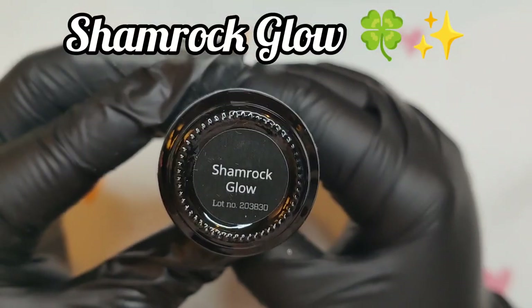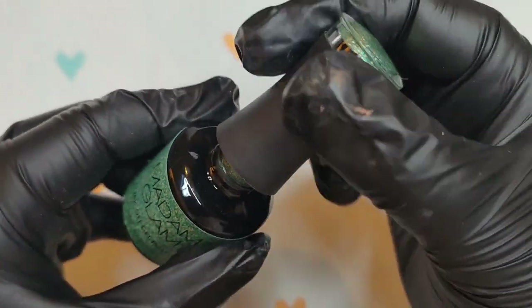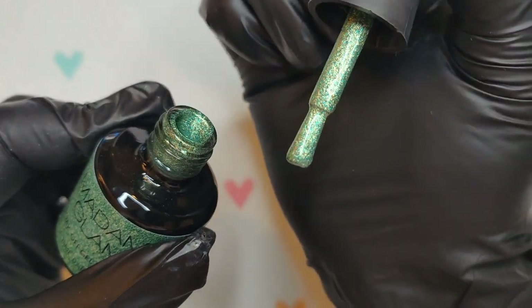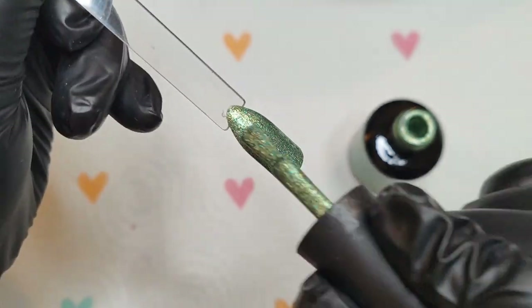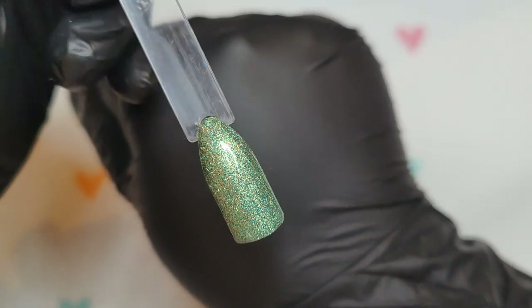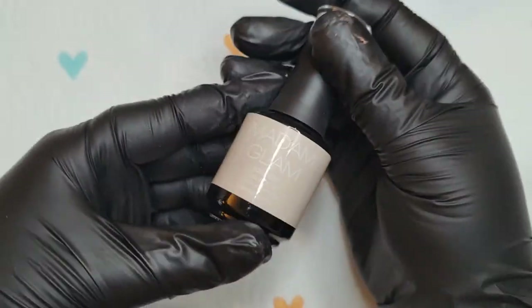This gorgeous glitter is called Shamrock Glow, and I think this is also up there with one of my favorites. When I was swatching it and opened the bottle I was like — oh my god, this green has little golden flecks in it, like little shimmers. I am definitely 100% for this one. I love all the glitters in this collection and all the creams. I've got seven out of eight, and I know the eighth will be just as beautiful. I'll show you the swatch of the extra color I added later.